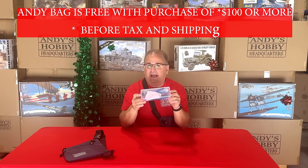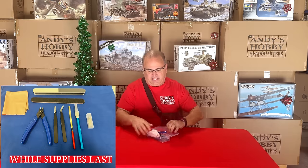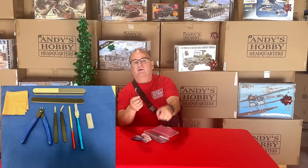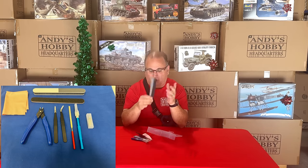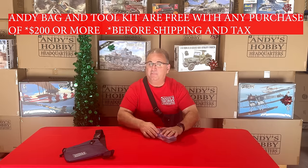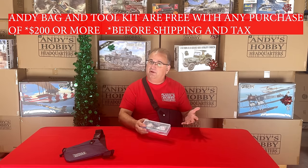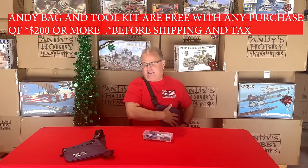If you spend $100 or more before taxes and before shipping, you will get the bag for free. We also have the Andy's Hobby Headquarters Tool Kit, which has sprue cutters, a knife with blades, angled tweezers, regular tweezers, files, and sanding sticks. If you spend $200 or more, you'll still get the bag automatically, plus you'll get the tool kit, which actually fits inside the bag as well.